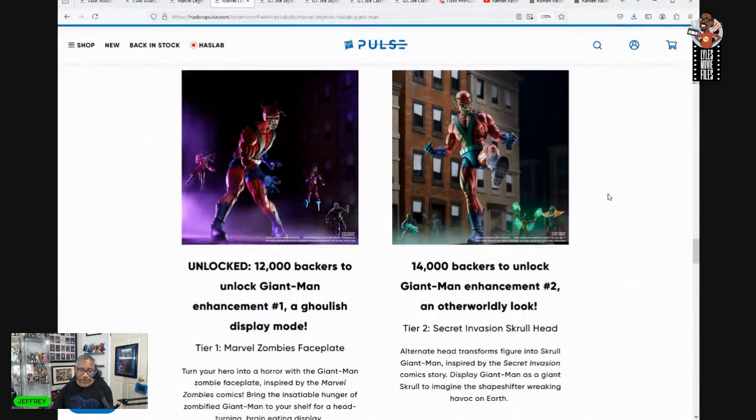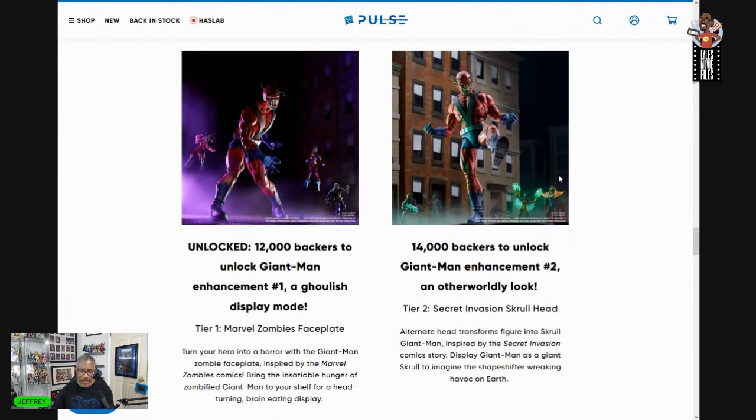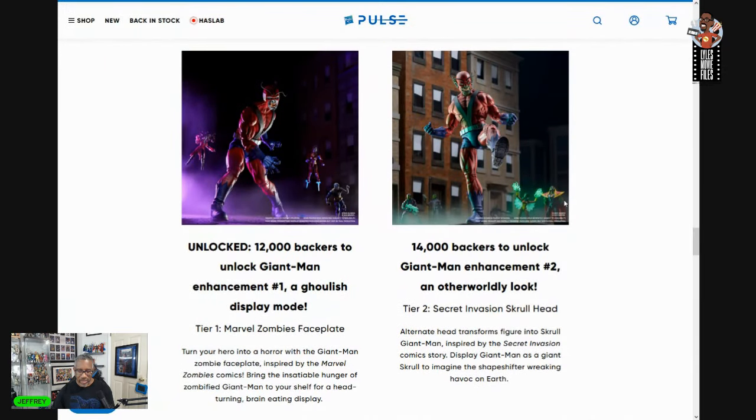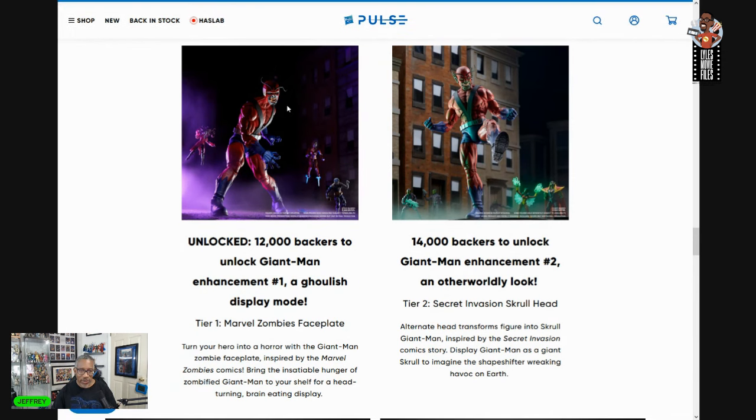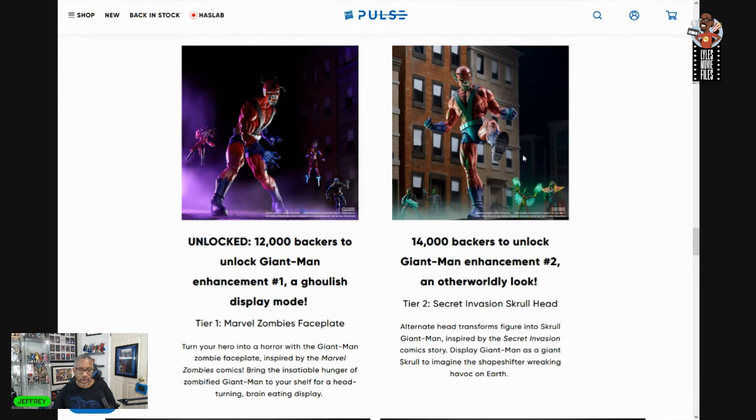For sure I would have preferred the Skrull head, because I could put some Skrulls together. As opposed to this zombie head that does not match up with anything else — we've got MCU versions of Captain America, Iron Man, and Scarlet Witch, and this classic-styled Giant Man does not fit in with them at all. But a Skrull can.